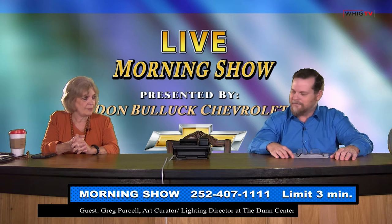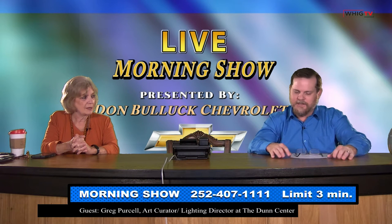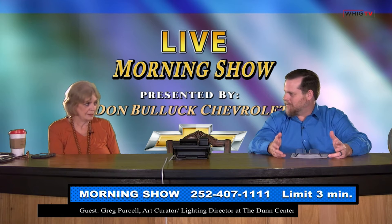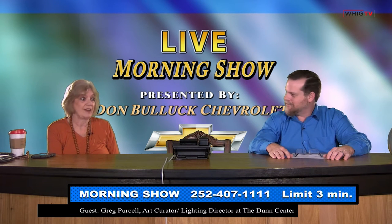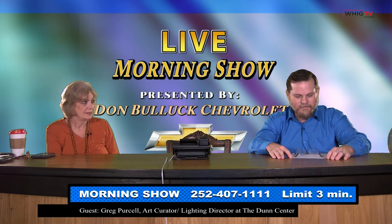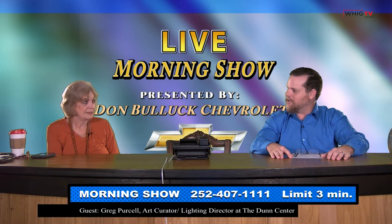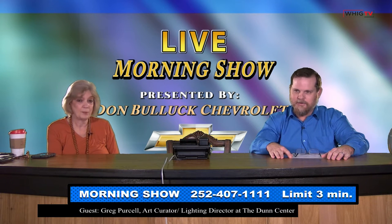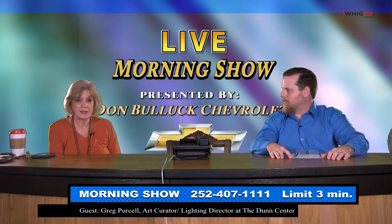Patricia Horne is her name. At the Dunn Center, our last show was 'On the Border,' known as the ultimate Eagles tribute, and we had about 800 people. They are fabulous and put on quite a performance.